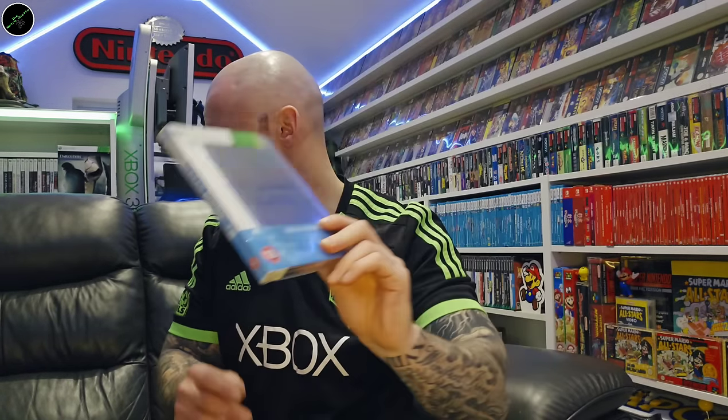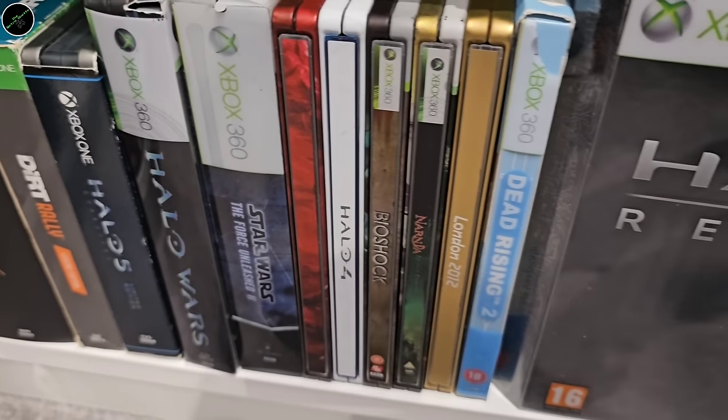Another copy of Bioshock. Narnia: Prince Caspian. London 2012 Olympics. Dead Rising 2. And the big box of Halo Reach.